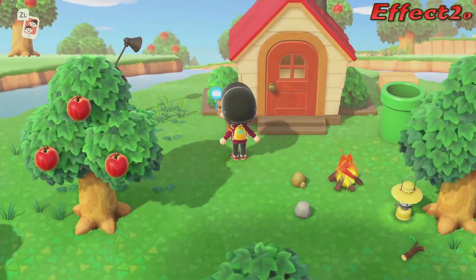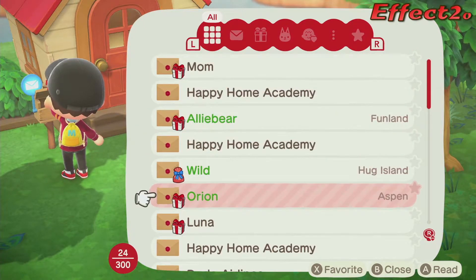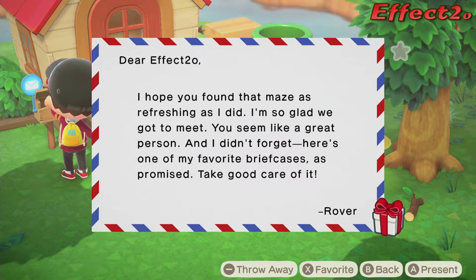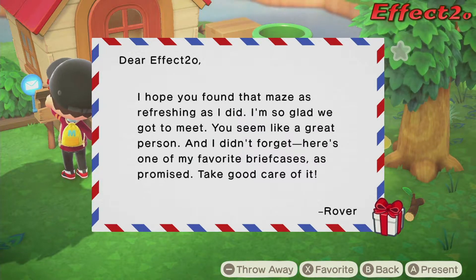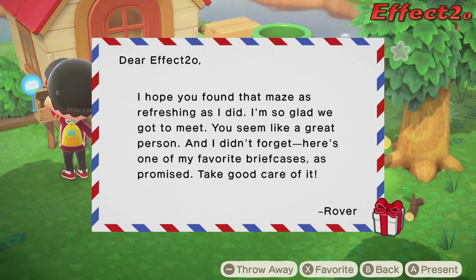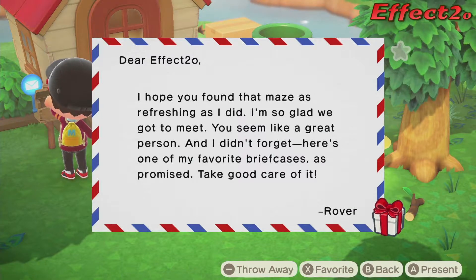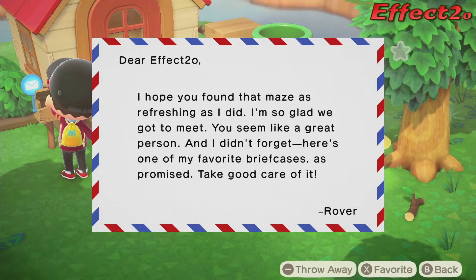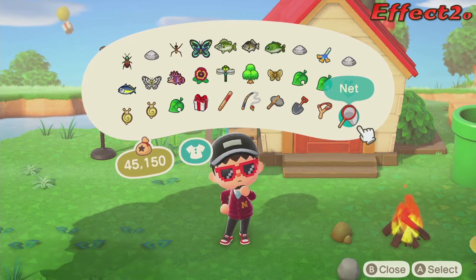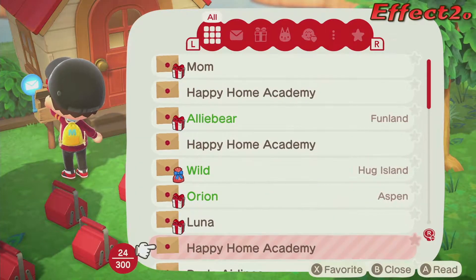Let's check on our mail. I've had mail for how long? I don't know. Wow, I've got a lot of mail. From Rover: 'I hope you found that maze as refreshing as I did. I'm so glad we got to meet — you seem like a great person. And I didn't forget — here's one of my favorite briefcases as a promise. Take good care of it.' My inventory is full. How did I get the present? Oh, there's a present in the background. I don't know where his briefcase went.